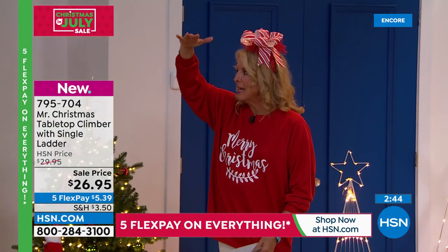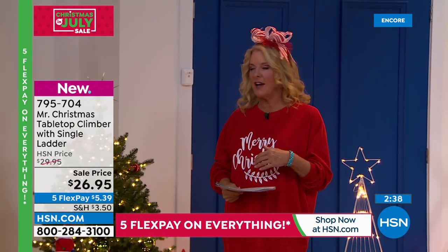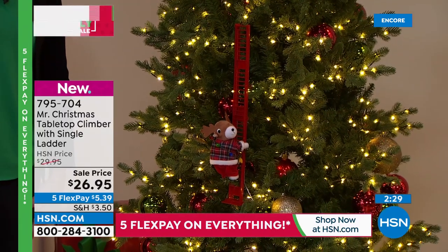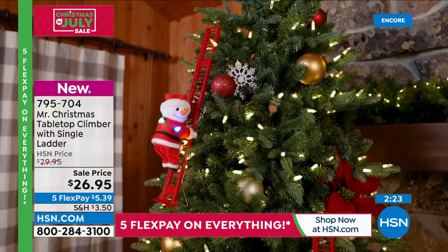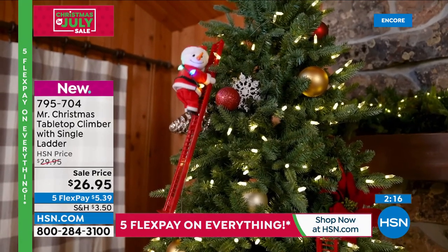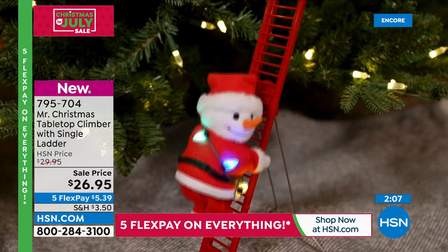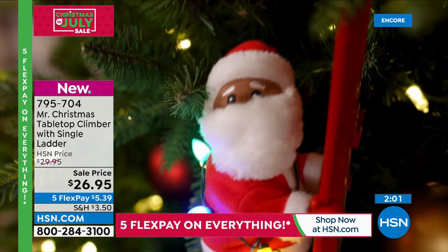We remember the things from our grandparents — I actually kept my grandparents' three-foot stockings after they passed. These little climbers create that same kind of magic: when your grandkids or kids grow up and come back, they'll say, 'Mom, I remember that!' and go squeeze the little belly on the Santa or reindeer. It's that year-after-year magic.